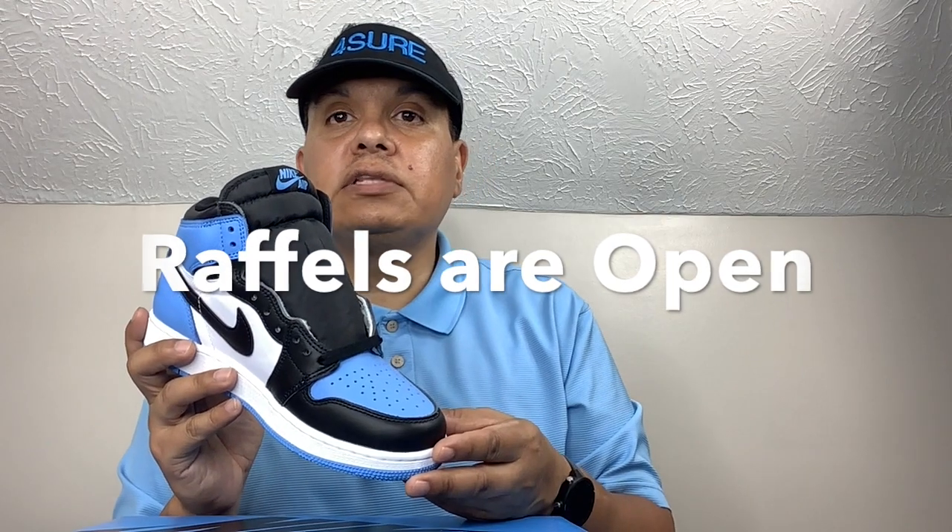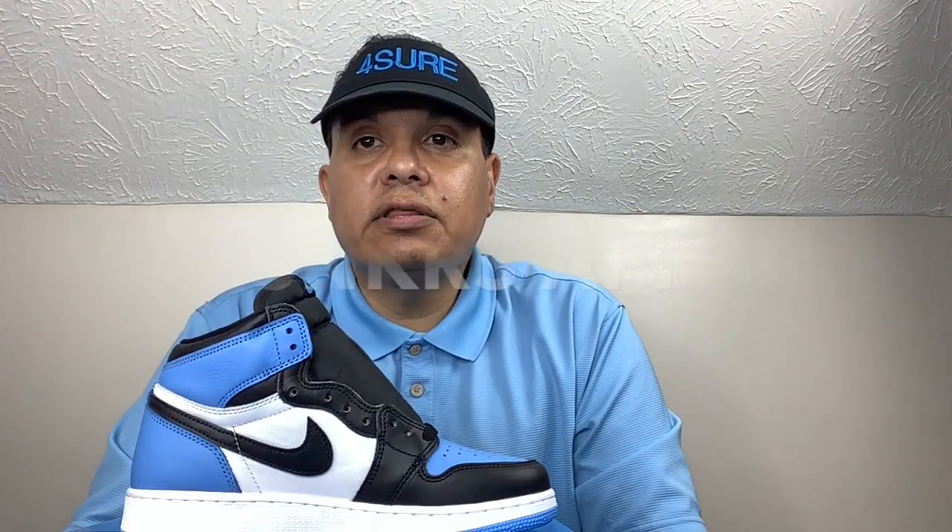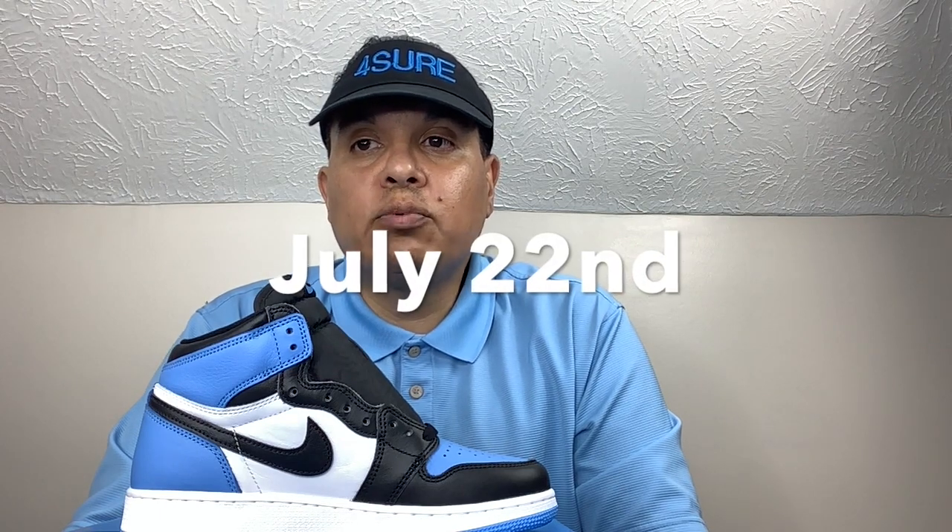If you want to get these, make sure you do your footwork — if you want these pairs, go ahead and enter your raffles. The biggest stock will be on Nike Sneaker Wrap. These shoes will be dropping on July 22nd with a price point of $180.